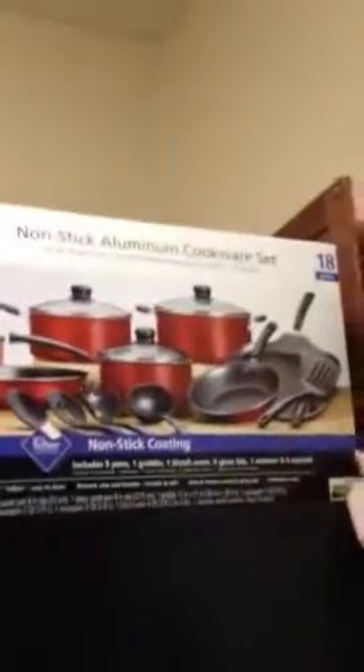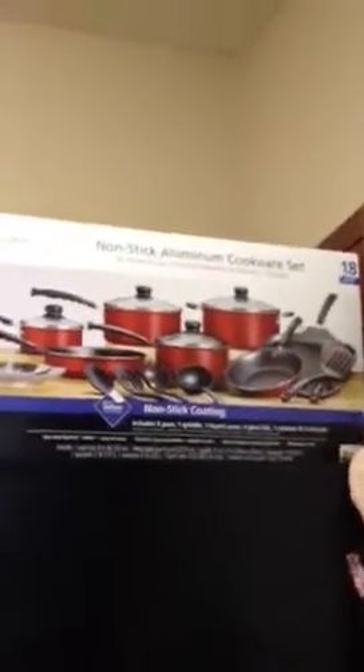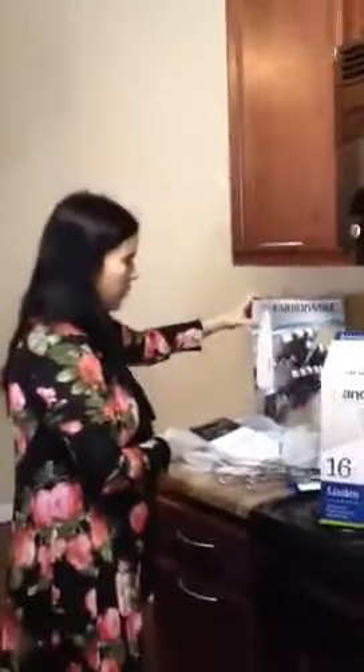And then for our kitchen table, we got a tea light centerpiece, which is really pretty — I'm in love with it, I can't wait to put candles in it. We got a new cookware set, which is like red and black. We got a bamboo silverware tray, new glasses, and a new knife block set.